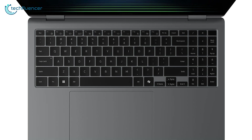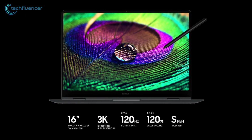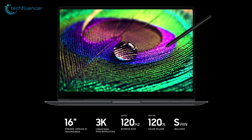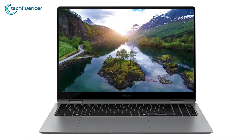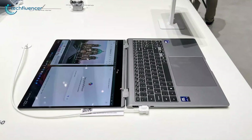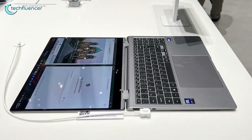The Book 5 Pro 360 comes equipped with a full keyboard, including a numeric keypad. It sports a 16-inch AMOLED screen with a 120Hz refresh rate. Samsung claims the brightness peaks at 400 nits in SDR mode and 500 nits in HDR mode. Based on our observation at Samsung's IFA booth, the screen performed quite well.